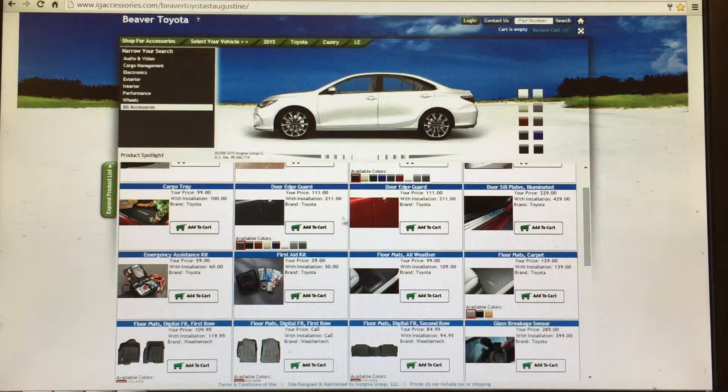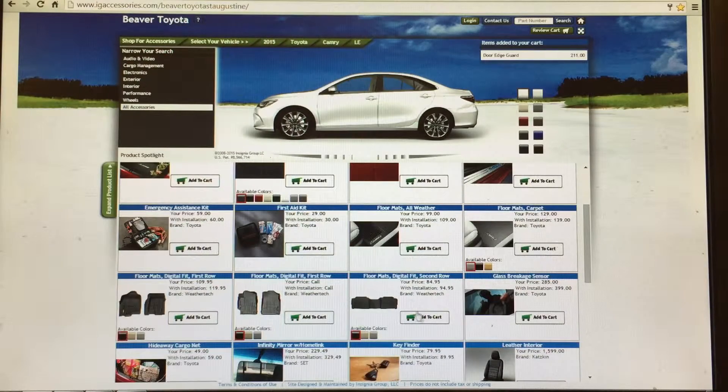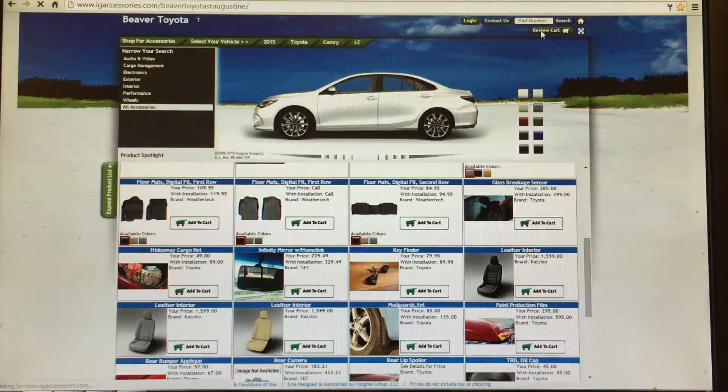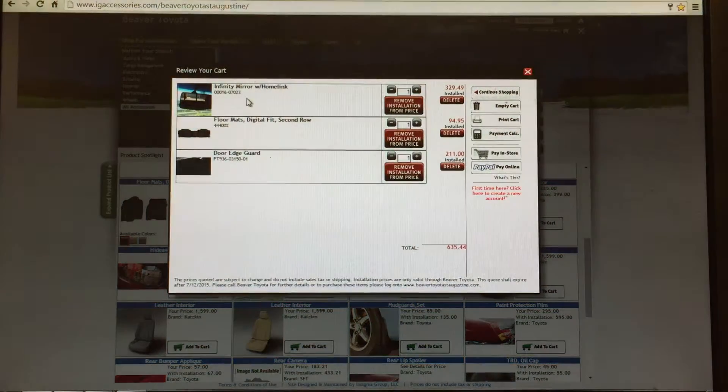All you have to do from here is click whatever accessories your customer is interested in, then click on Review Cart. Here you have all your accessories — mirror, floor mats, and door edge guards. From here, click Print Cart.